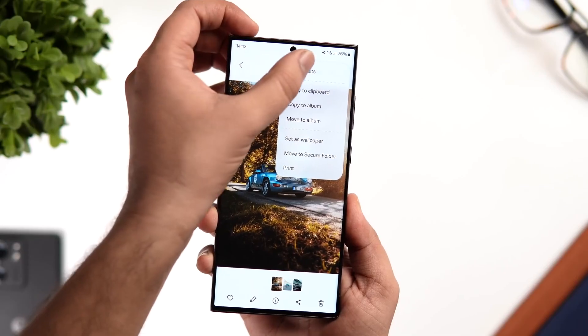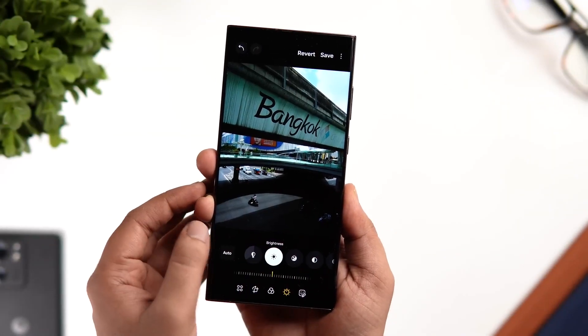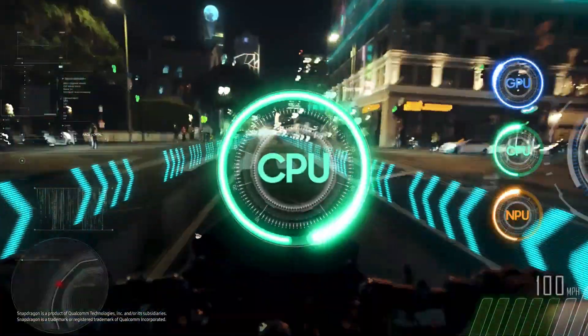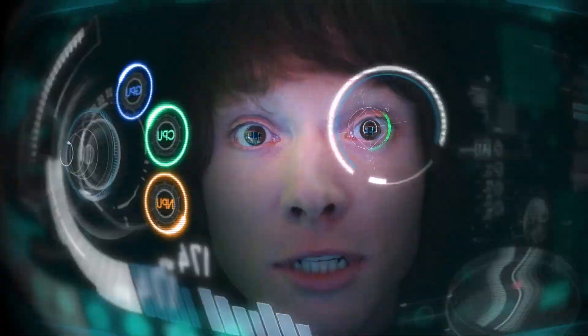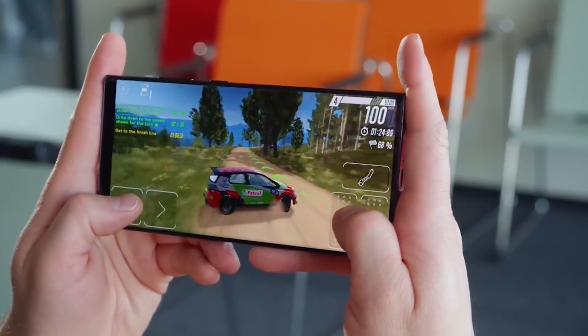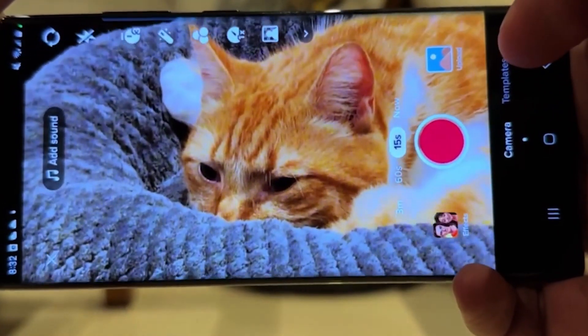The Samsung Galaxy S23 Ultra is already a powerhouse, but One UI 6 takes it to the next level. This will also make the S24 a next-level gadget, as the update includes optimizations that enhance performance, making your device faster and more responsive. Whether you're gaming, multitasking, or simply navigating your device, everything feels smoother and snappier.